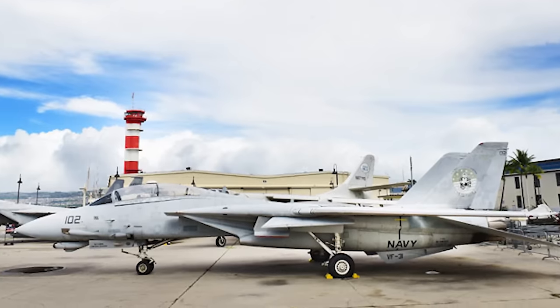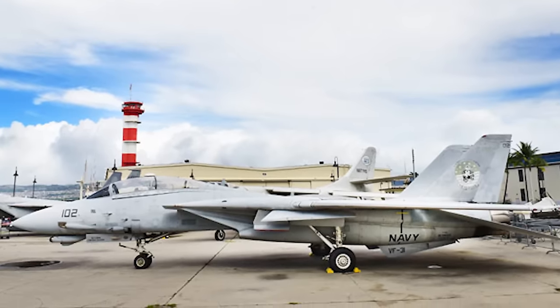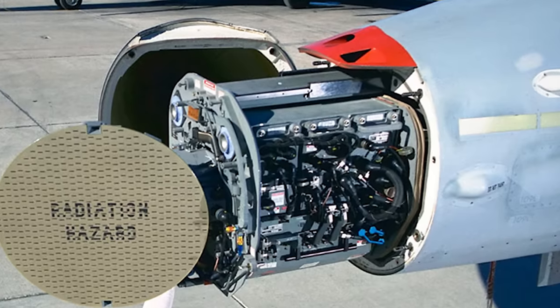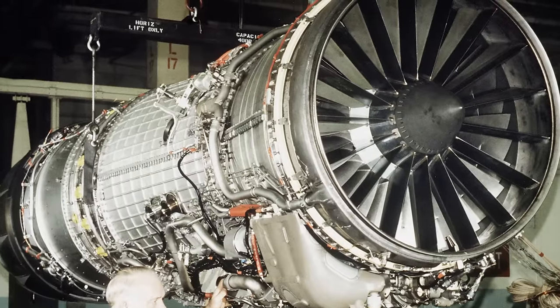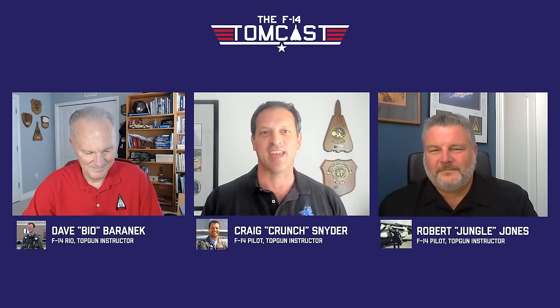When the F-14D was introduced, it represented what the Tomcat should have been for most of its service life — an improved radar, glass cockpit, numerous state-of-the-art systems, and those fantastic F-110 engines. In the end, only 55 F-14Ds were created, representing less than 10% of total F-14 production. But as the last American Tomcats flying, they left a strong impression. Today our guest is retired Commander Robert Jungle Jones, an F-14 pilot and Top Gun instructor pilot.